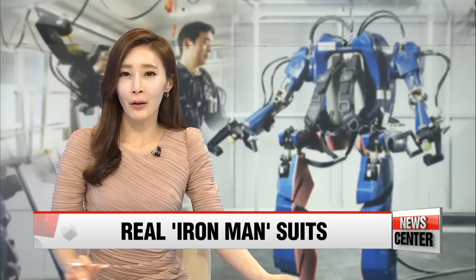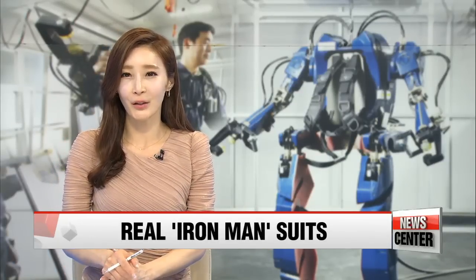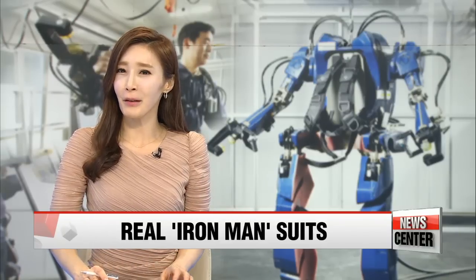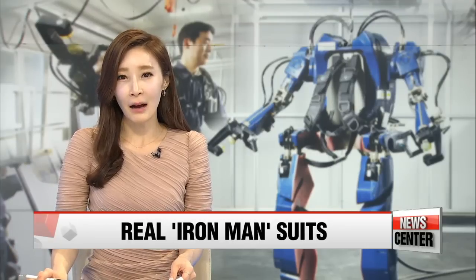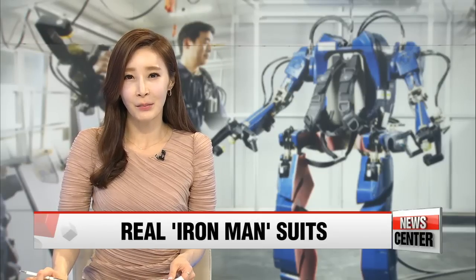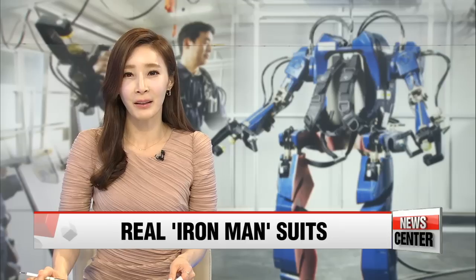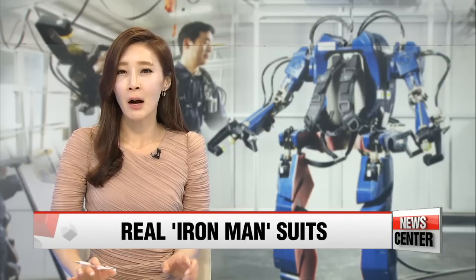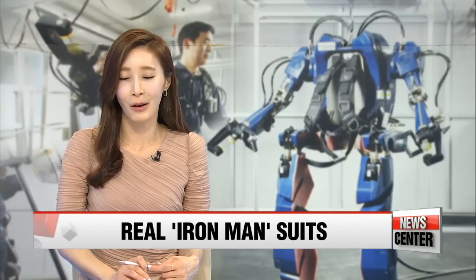If you've been dreaming of strapping on your own Iron Man armor, well, you might get your wish granted sooner than you think. Korean auto giant Hyundai Motor unveiled its very cool robot exoskeleton that the carmaker claims allows the wearer to lift hundreds of kilograms. Hyundai sees the exoskeleton as being useful in factories, the military, and in physical rehabilitation in the future.